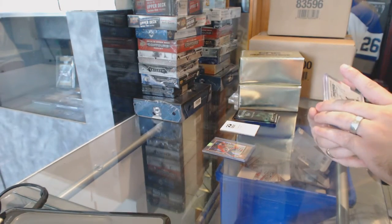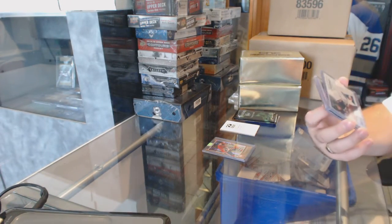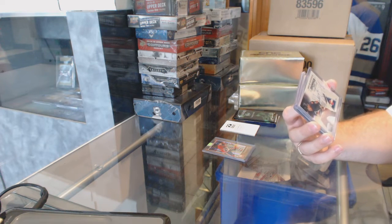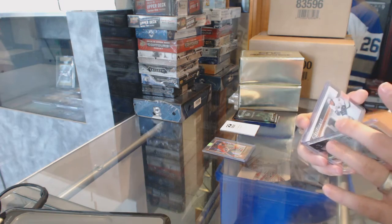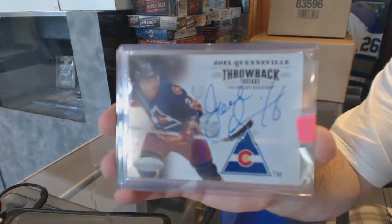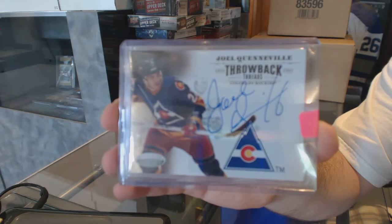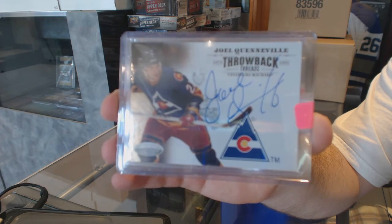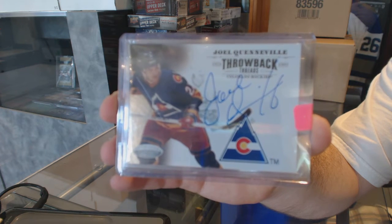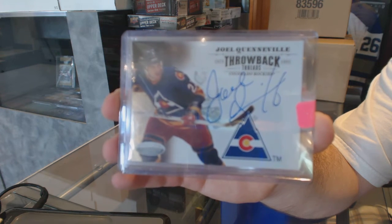We've got a throwback threads jersey for the Colorado Rockies — which became the New Jersey Devils — autograph numbered to 100, Joel Quenneville. Joel Quenneville, Colorado Rockies slash New Jersey Devils.